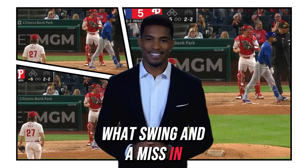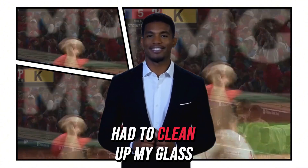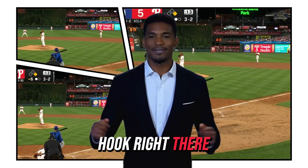Swing and a miss and the bat goes flying — look out, Charlie and Andy! Look out! I had to clean up my glass. I thought that was a Sammy Sosa corked bat for a second. That is a good hook right there.